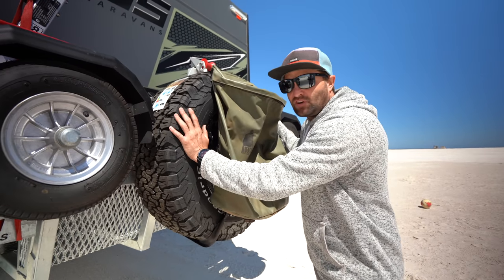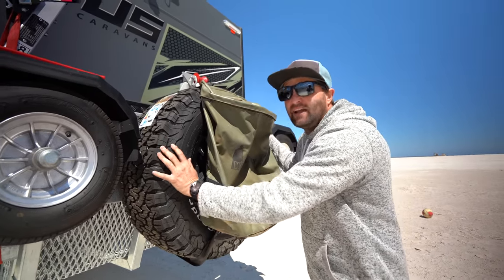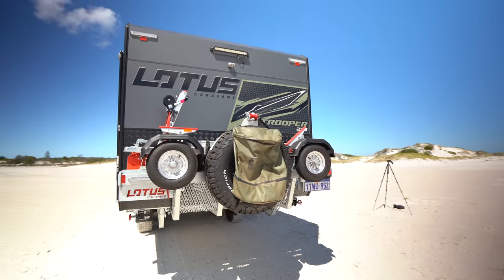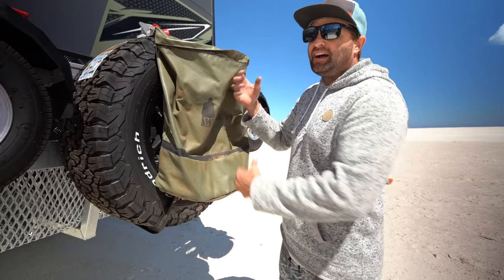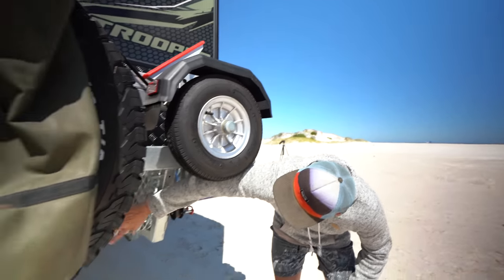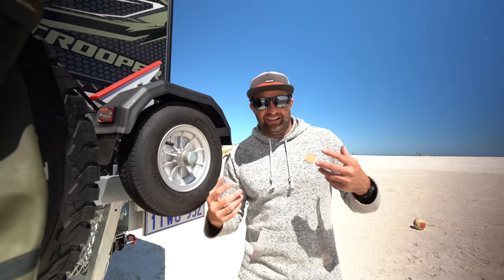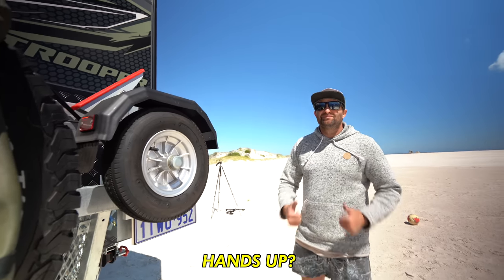We've got one spare tyre — we opted for one because of the trailer, and we never popped a tyre last time. We just feel I can repair them or get them fixed somewhere along the way. Got the rubbish bin on the back — if we're free camping, all our rubbish in bags can go in here and as we drive out we can chuck it in the bin. We've also got a wood box on this side. As you're driving into free camp, you can collect all your firewood and store it in here. Bloody thumbs up.